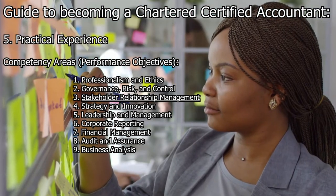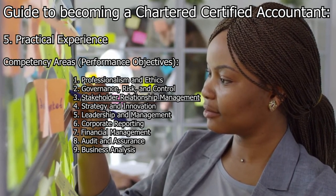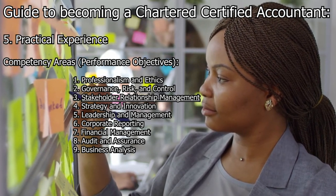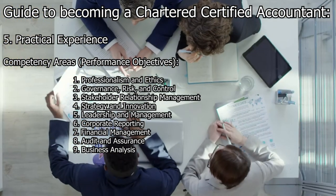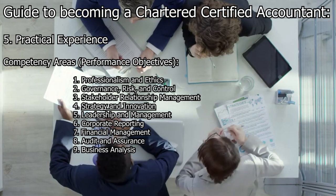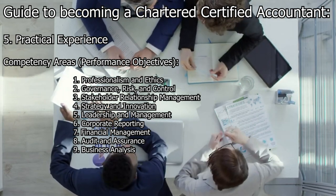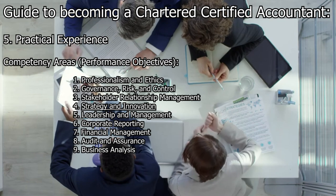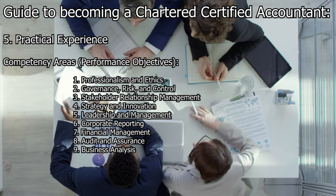Stakeholder relationship management involves managing relationships with both internal and external stakeholders, understanding their needs and expectations, communicating effectively, and providing professional advice. Strategy and innovation involves contributing to the development and implementation of organizational strategy and promoting innovation, including analyzing strategic options, evaluating business performance, and suggesting improvements. Leadership and management involves demonstrating leadership qualities and effective management skills, including managing teams, setting objectives, delegating tasks, and motivating and developing staff.